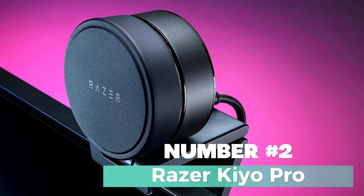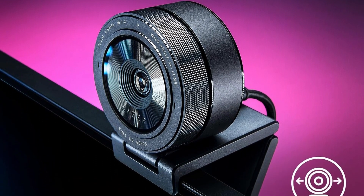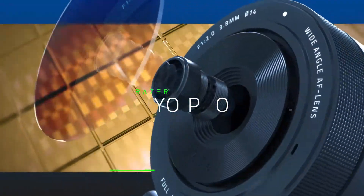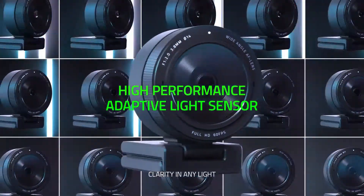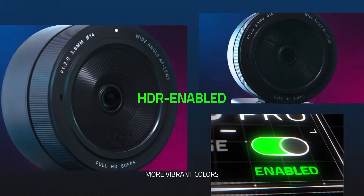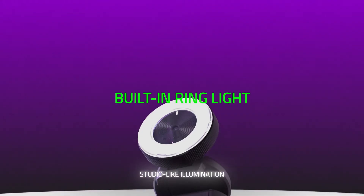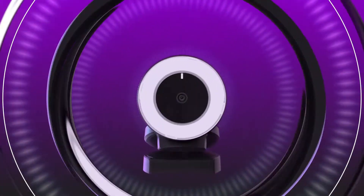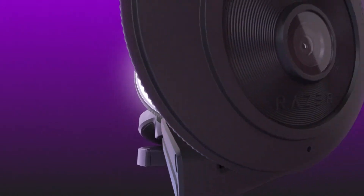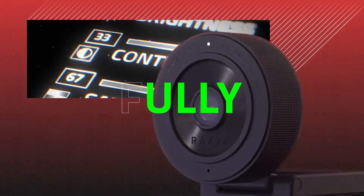Number 2: Razer Kiyo Pro — a game-changer for your streaming and video conferencing needs. This sleek webcam from the gaming giant Razer is designed to elevate your video quality to a professional level. The Kiyo Pro boasts an impressive, uncompressed full HD 1080p resolution, delivering crisp and clear visuals that are sure to impress your audience. What sets the Kiyo Pro apart is its superior low-light performance, making it the perfect choice for gaming in dimly-lit environments or video conferencing at any time of the day.